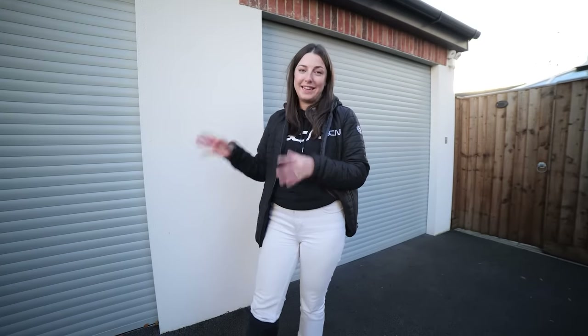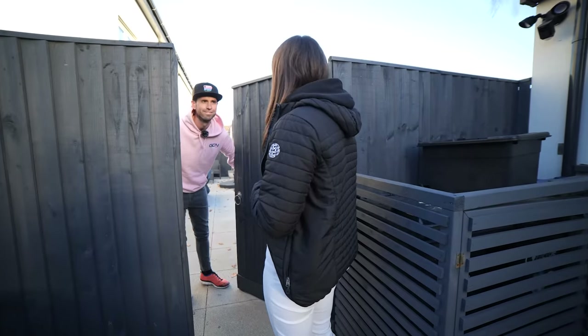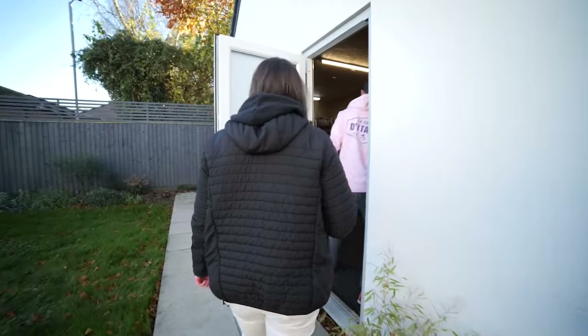Next up, I've come to Alex's house where he has a permanent indoor training setup that some of you might have seen in some GCN Tech videos. It's pretty swanky, so let's go see if Alex is in. I want to see your indoor training setup. Come on in — this is my crib.